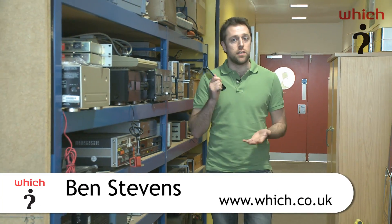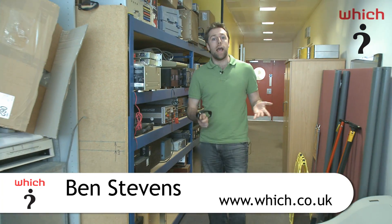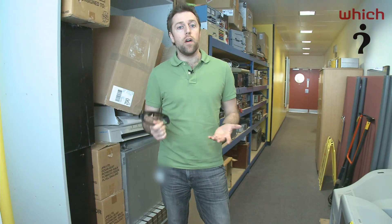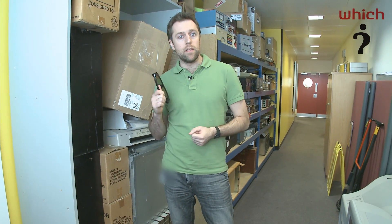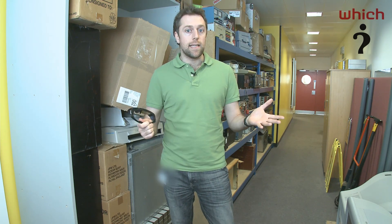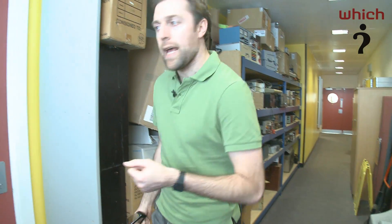We've been shown a lot of 3D TV by manufacturers such as Samsung, Sony, Panasonic and LG, but it's always been in a manufacturer-controlled environment. WITCH has bought its very own Samsung 3D TV and brought it here to our secret test lab, so we're going to have a look at how it performs.